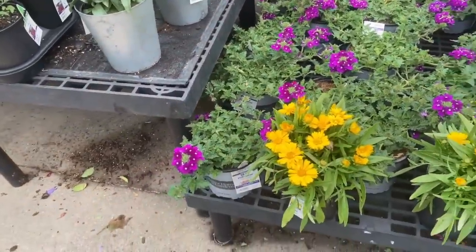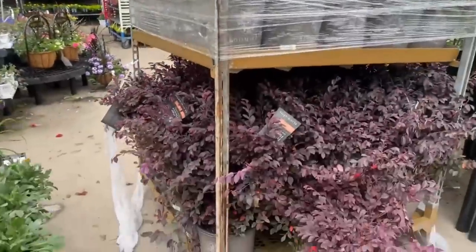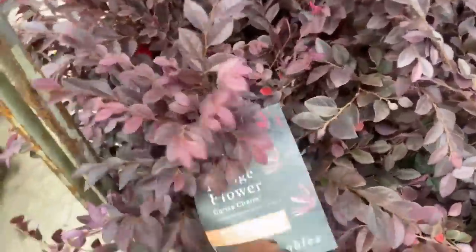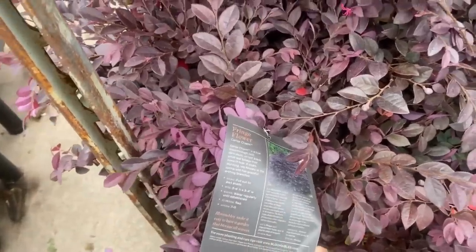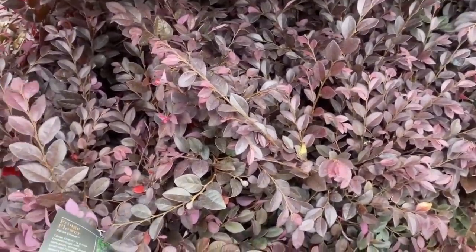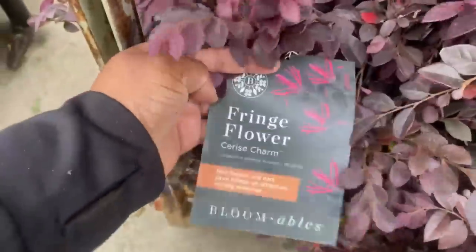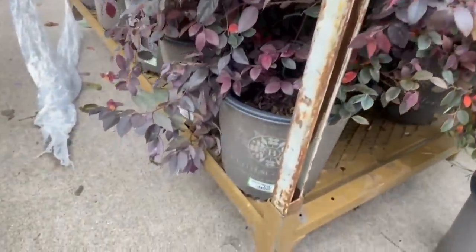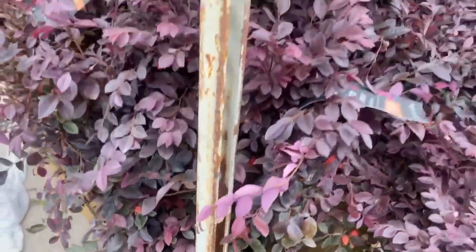Beautiful Verbena over here for $8.98. A whole new carton right here — the Laura Petlum. It needs full sun to part shade, gets three to four feet tall and wide, flowers are red, zone 7 through 11. It is $19.84 in a two-gallon pot.